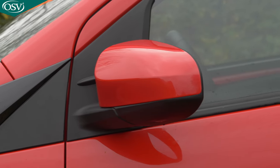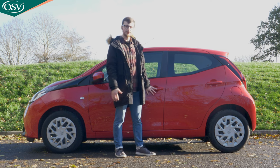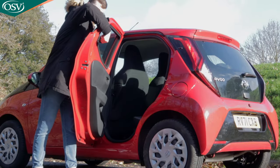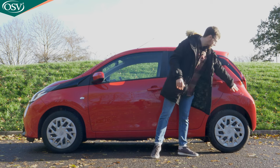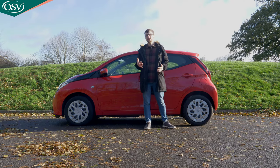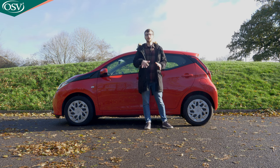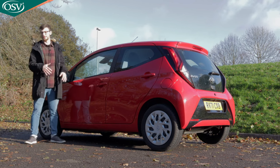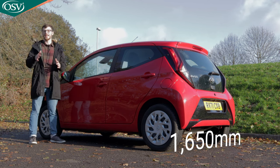The door mirrors are heated as standard, which is great to see especially on cold winter days. They'll be in whatever body colour you've chosen, as will the door handles. There's rear privacy glass on the passenger door which you can pry open slightly to let a bit of a draft into the cabin on hot summer days. The Aigo's dimensions have remained pretty much the same since the first-generation model — nearly identical in size to the Citroen C1 and Peugeot 108. It measures just 1,650 millimetres wide, though this is slightly wider than the Kia Picanto.